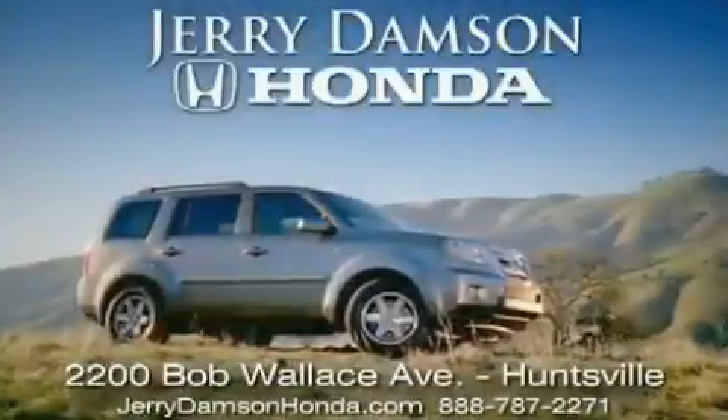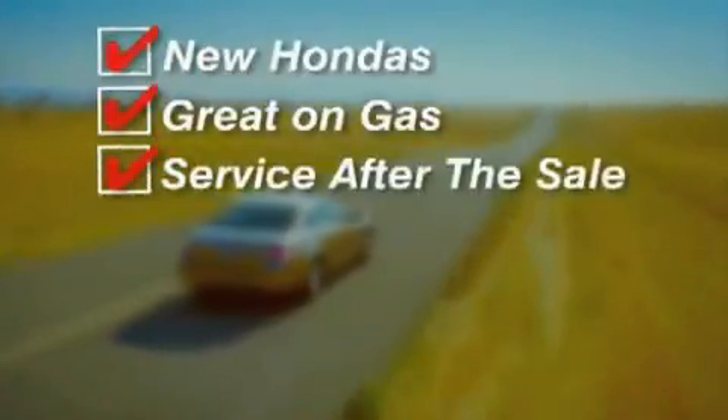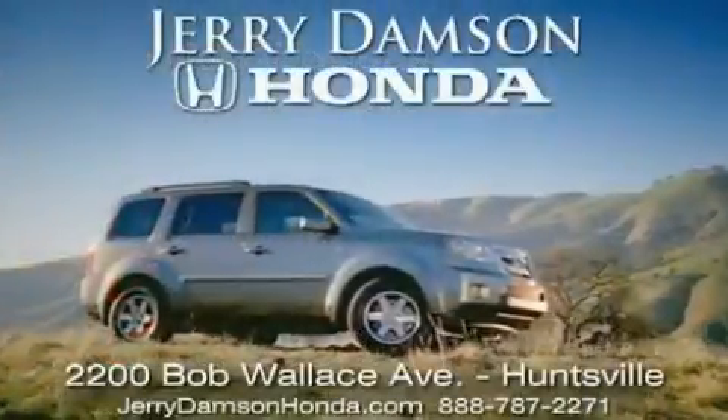Jerry Dempsey Honda in Huntsville, Alabama. New Hondas, great on gas, and service after the sale. Complimentary coffee, Wi-Fi, and car washes. Thank you for choosing Jerry Dempsey Honda.